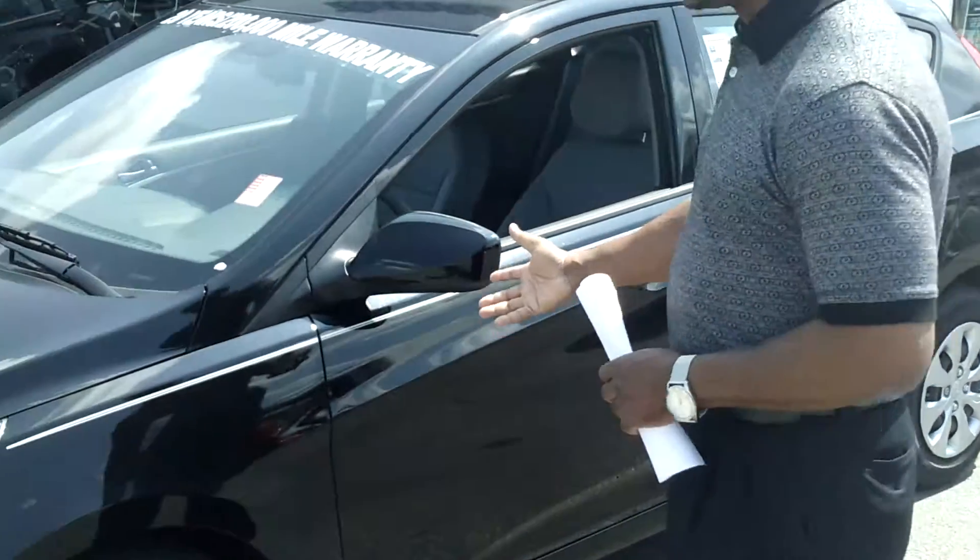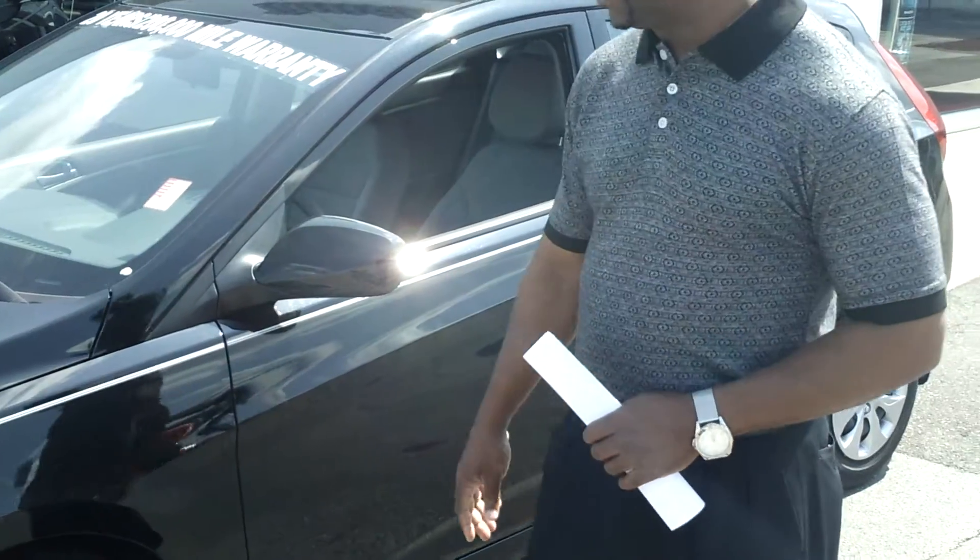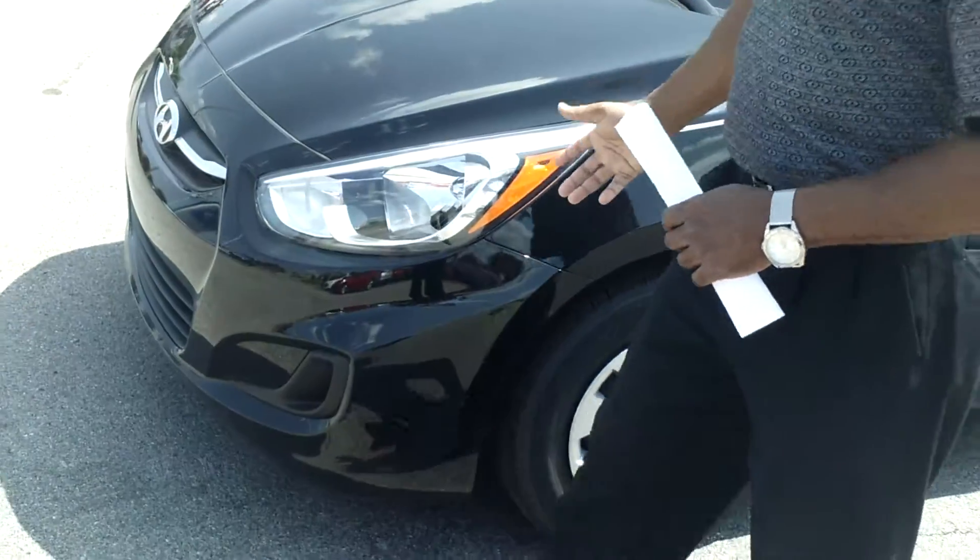Hello Ms. Bolden, my name is Tony Finley here at Tamron Hyundai, and I want to thank you for contacting us on the 2015 Accent. I have one here like what you want in black with the gray interior. As you can see, the Accent has beautiful styling on it.